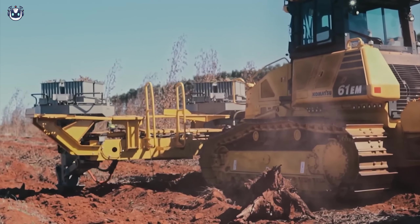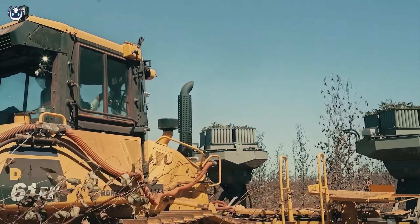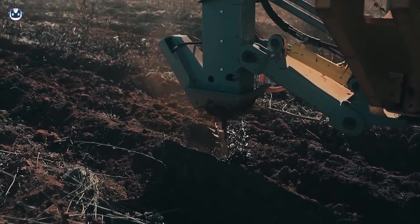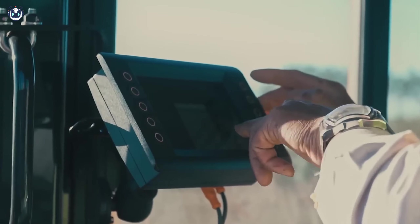When it comes to planting on large areas, the Komatsu D61EM planter stands out as a true expert, capable of transforming land into fertile fields with unmatched precision. By the way, this planter can plant up to 900 plants per hour.